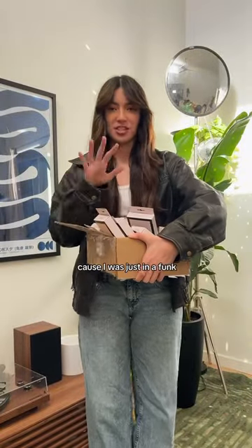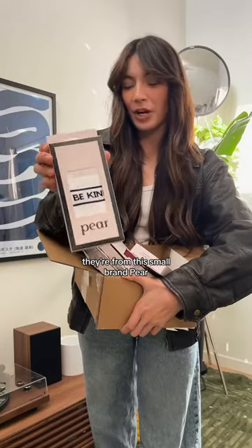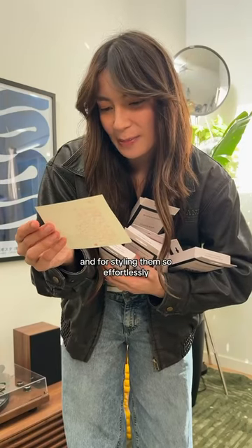I was having a pretty weird day today because I was just in a funk, but then I got this box of compression socks. They're from this small brand Pair that has really cute little designs, so I'm excited to try these on. And they sent a ton. Thank you for inspiring people to wear compression socks and for styling them so effortlessly.